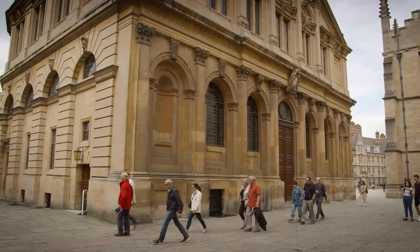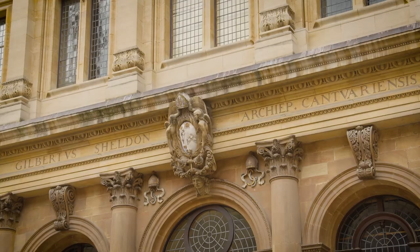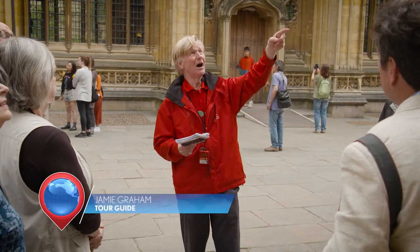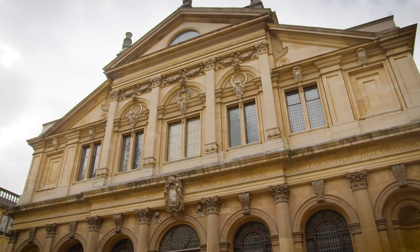This is the Sheldonian Theatre. Its purpose, when it was built in 1668, was the conferment of degrees. That's what Bishop Gilbert Sheldon asked Christopher Wren, the architect — I need somewhere that we can have that ceremony.